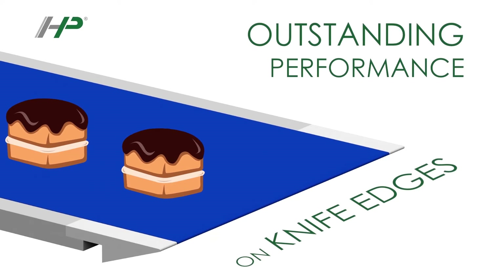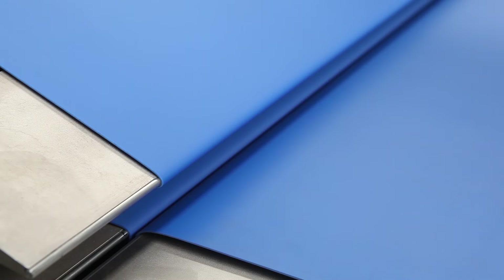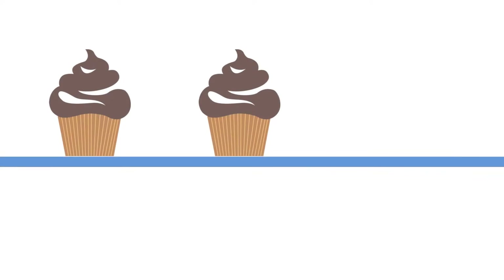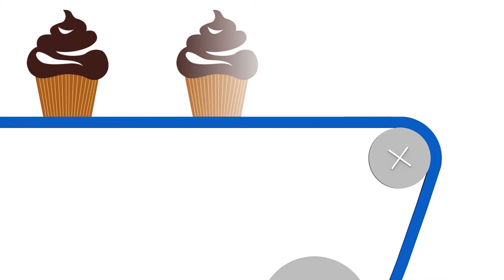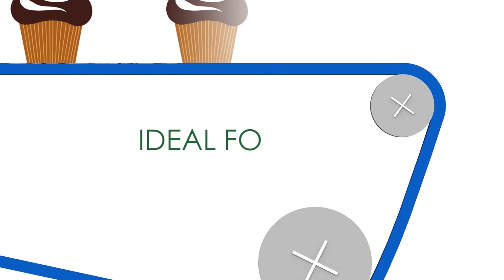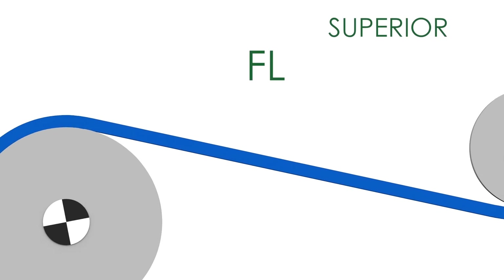HP Belts offer the best performances on the market over knife edges. This is made possible thanks to the superior flexibility of the HP product system, which enables an ideal run on nose bars and back flexions, together with an excellent resistance to abrasion in the presence of scrapers and generally an extreme resistance to mechanical stress.